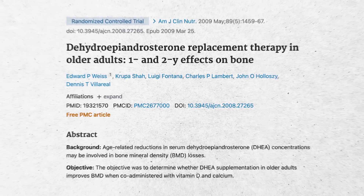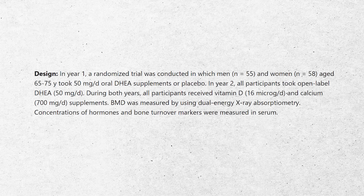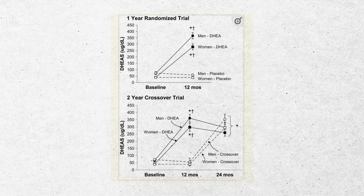Looking at actual randomized controlled trials: the first is a 2009 study with 55 men and 58 women. They used a 50mg dose of DHEA, 640 IU of vitamin D, and 700mg per day of calcium, compared to a group that just had vitamin D and calcium. Women on the DHEA side saw spine bone mineral density increase by 1.7% during year one and 3.6% during year two. Testosterone, estrogen, and IGF-1 all increased in women in the DHEA group. Their conclusion: DHEA in older women — but not men — improves spine bone mineral density when administered with calcium and vitamin D.